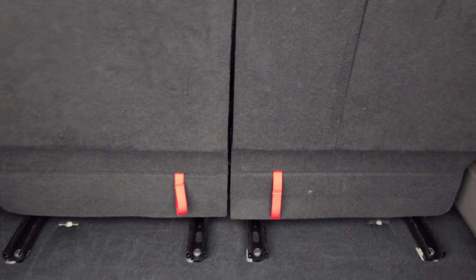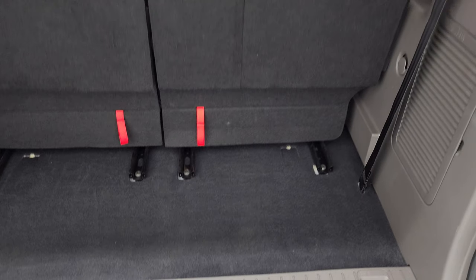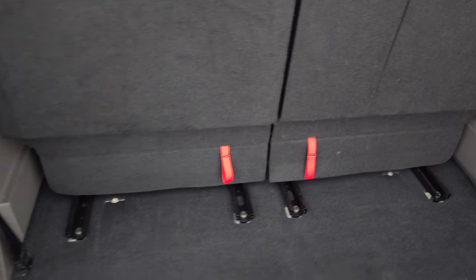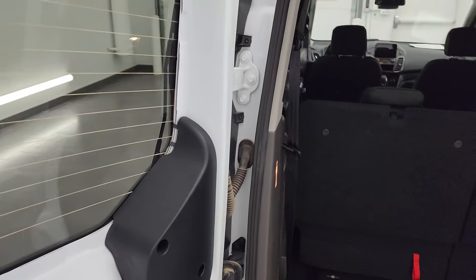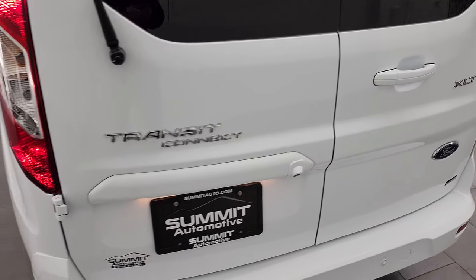Back storage area. These seats do go down somewhat flat — it's kind of hard to do with one hand so I can't really show you that. But very nice and clean back here. These pieces on them ensure that when they are flat, everything is nice and flush. It does have the rear defrost and the doors shut very nicely.